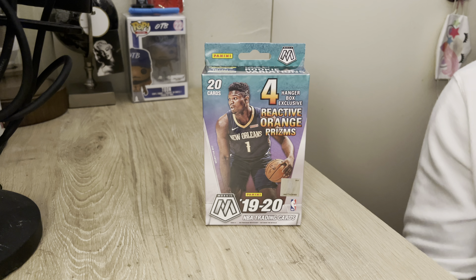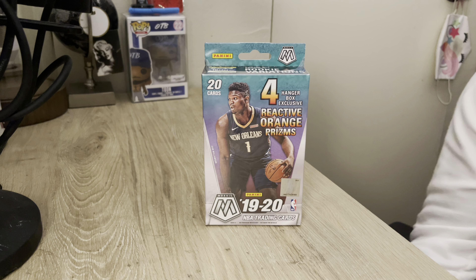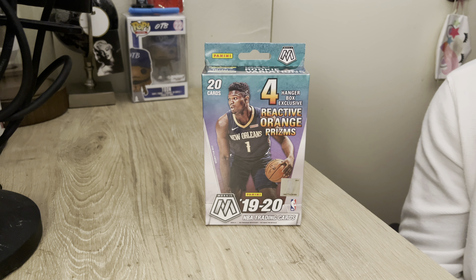What's cracking YouTube, it's me your host Toon, aka your favorite YouTube content creator, back at you again on another video, another box opening, pack opening. This is my new little section of my channel for basketball cards.